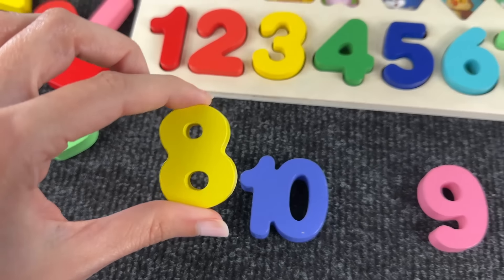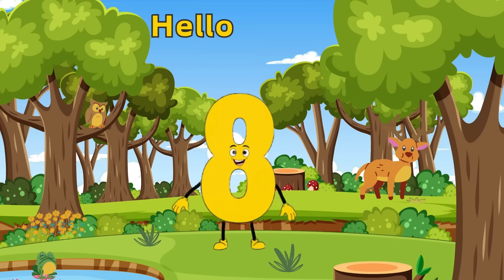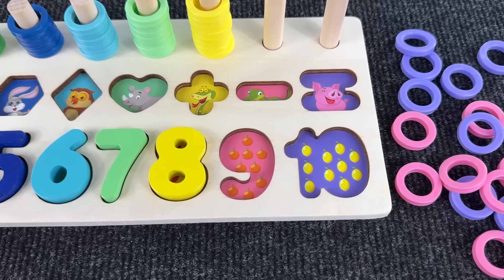Hello number seven! Okay, now we have to find the number eight. I think it's right here — yes, we found the number eight! Hello kids, I am the number eight, hello my friend.